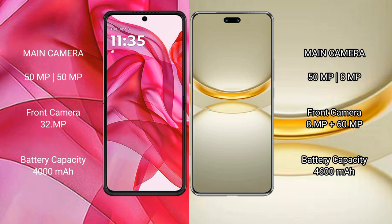The Motorola Razr 50 Ultra has a 4000mAh battery with 45W fast charging support. The Huawei Nova 12 Ultra has a larger 4600mAh battery with 100W fast charging support.